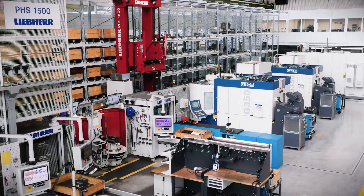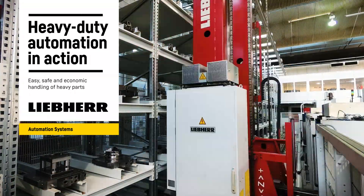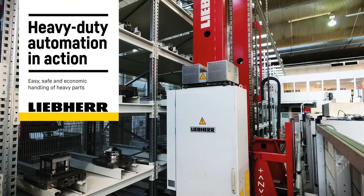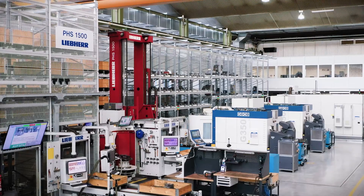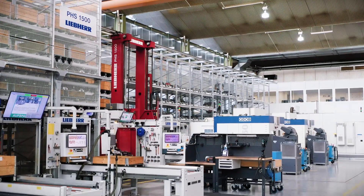Liebherr pallet handling systems automate machining centers to get the most out of your production. Production with this flexible manufacturing system is particularly suitable for small batch sizes and therefore stands up to the challenges of modern production.